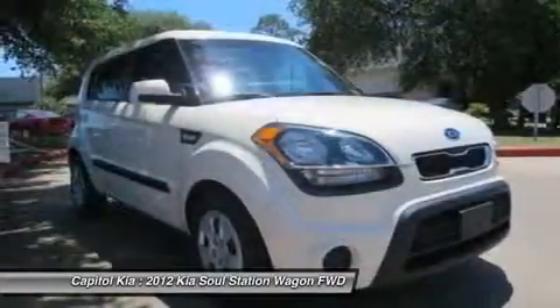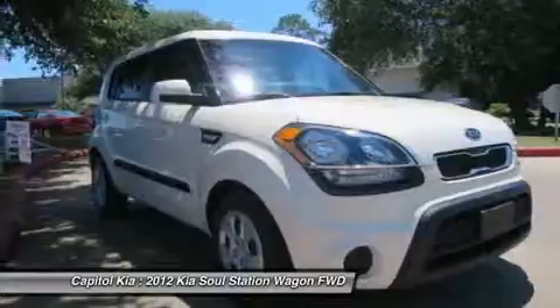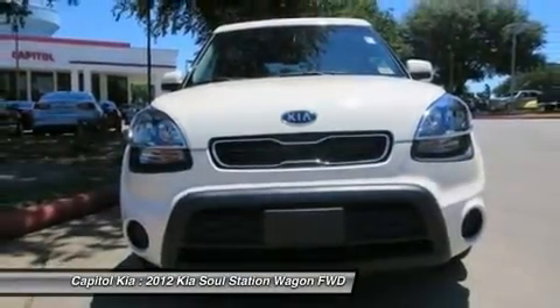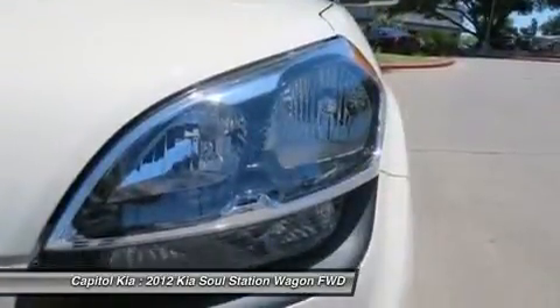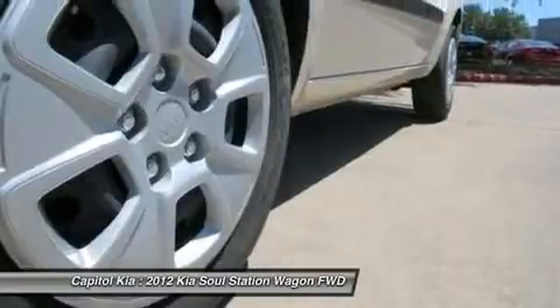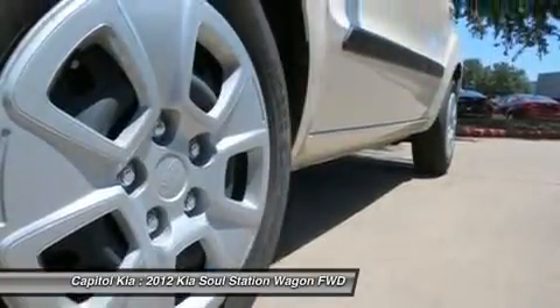Improvements in performance and efficiency add tremendous value to the Soul, especially with a base price of $3,500 less than a comparable Scion. The strengths of this model include spacious interior, good fuel economy, affordability, great warranty, and improved power in both engines.